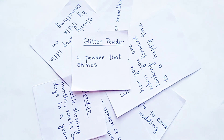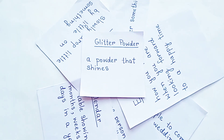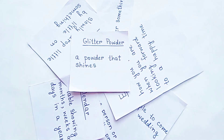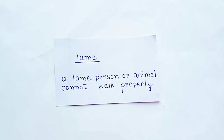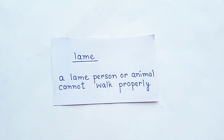Hello viewers, today we are going to learn different English words which we use in our daily life. So let's begin. The first word is lame. Lame means a person or animal which cannot walk properly.